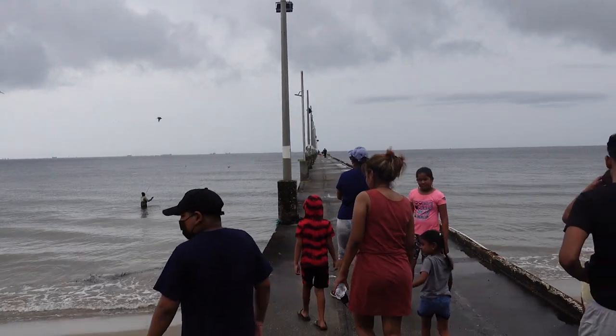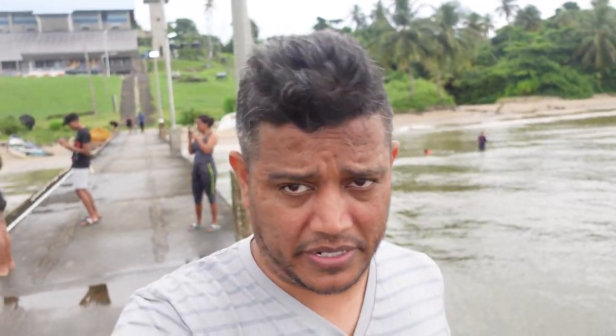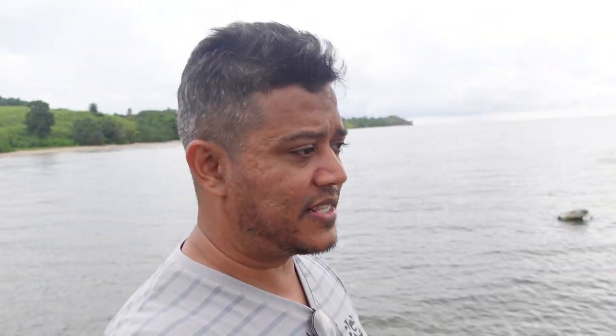Now we're by the jetty — we're going to take a walk on it. It looks like a normal jetty and it is. Boats actually come in here; Venezuelans and other people dock here. If you look behind me you'll see a large police building — there's customs and immigration. We're in Seadrust, which is at the tip of Trinidad. I'm going to put it on the map so you can see how very close it is to Venezuela.